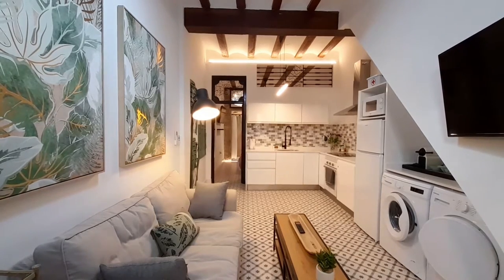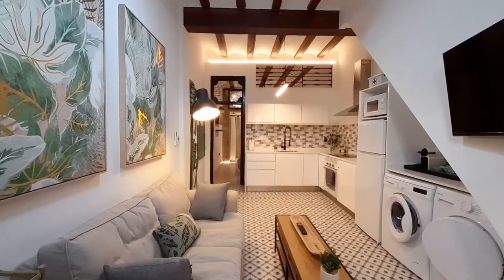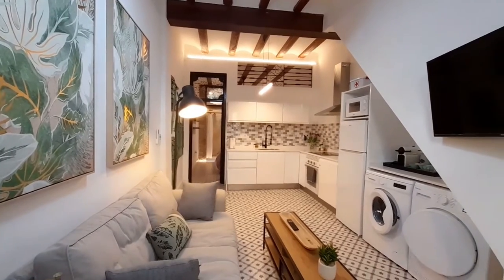Hello, good morning. My name is Luis. I collaborate with Esporta Home and now I show you this studio. This studio is situated in the Cabañal.